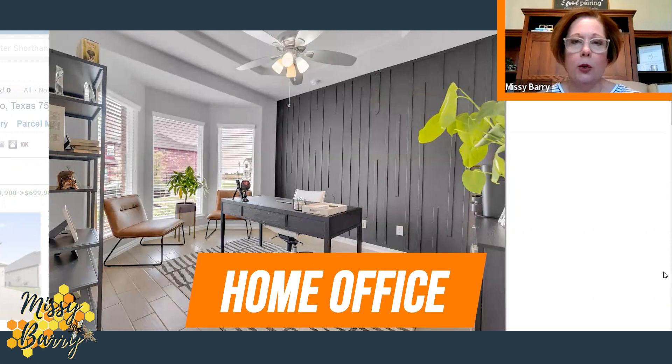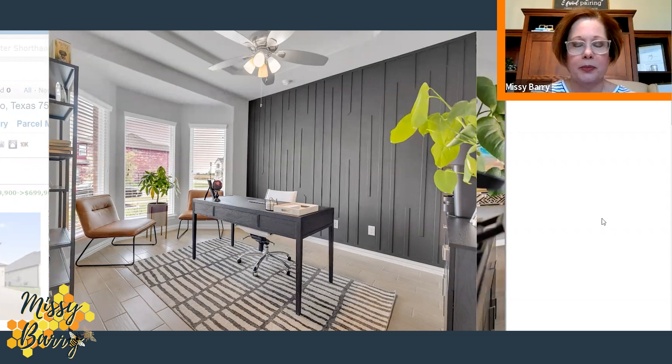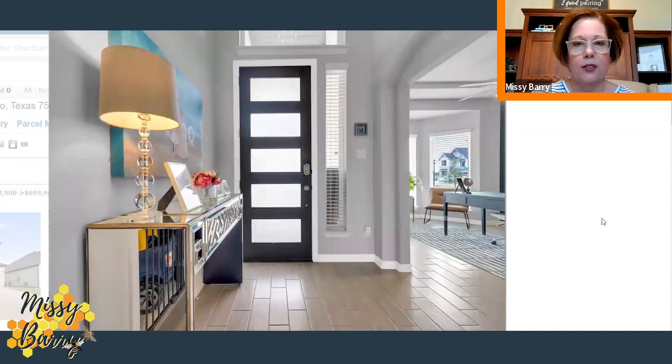This room is going to be your home office, and they did another accent wall with a really unique feature that makes this room very special. It has a tray ceiling with ceiling fan, plenty of room for your home office setup, and it looks like a couple of chairs for guests. The home office is situated at the front of the home right by your front door, so guests don't have to go very far.